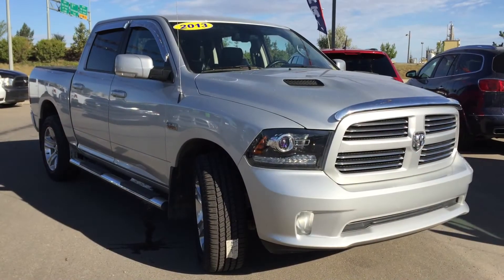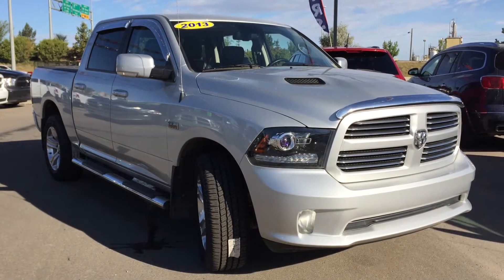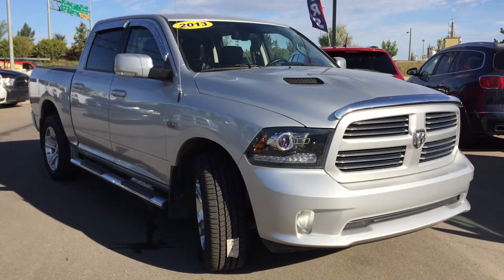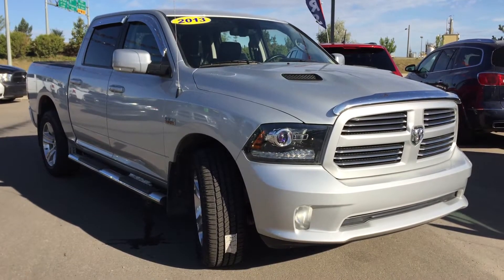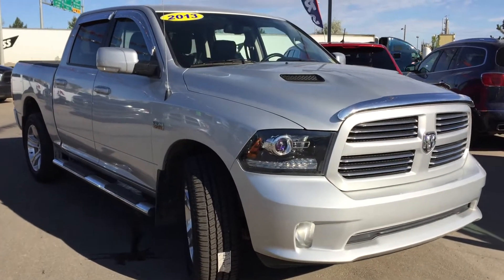Hello and welcome to Crosstown Auto Center's pre-owned Superstore. My name is Bailey and today we're going to be taking a walk around this 2013 Dodge Ram 1500. This is a four-wheel drive crew cab with a five and a half foot box in bright silver metallic.